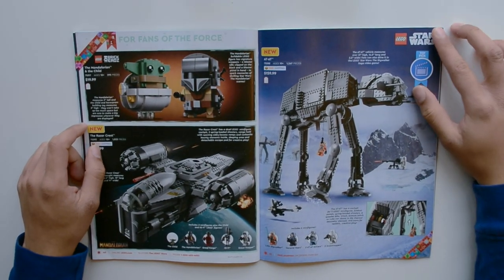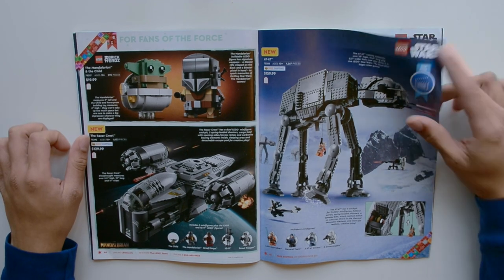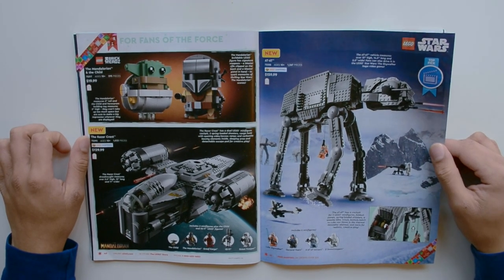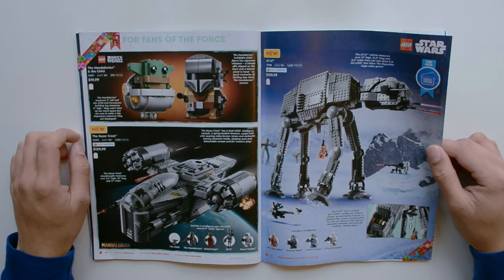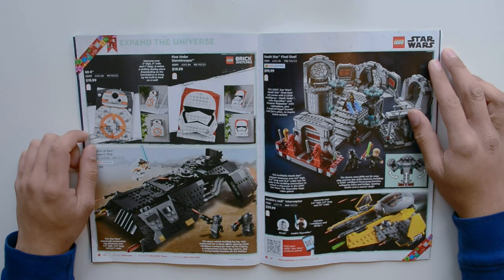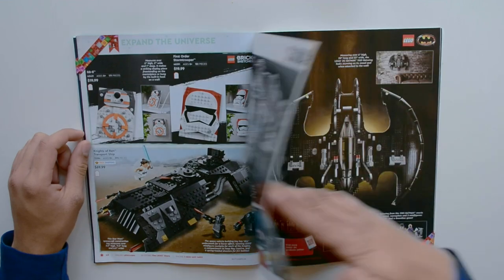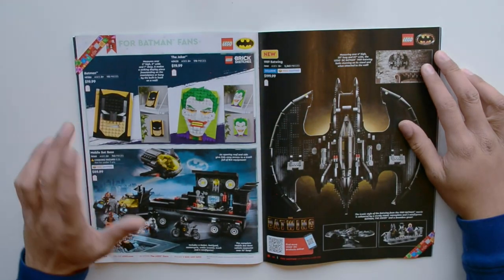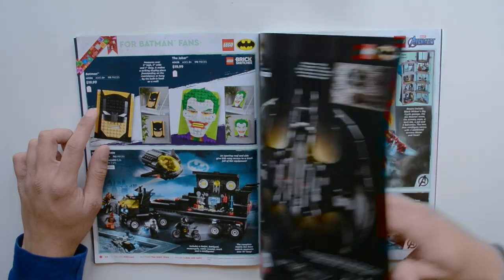Some new Mandalorian-related sets: the Mandalorian and the Child Brickheadz, and then the Razor Crest. I think Season 2 is streaming now on Disney+ with new episodes every Friday or Saturday. Also the AT-AT, BB-8, First Order Stormtrooper, Knights of Ren Transport Ship, Death Star Final Duel, and Anakin's Jedi Interceptor. Here we have some Batman stuff: Batman, Joker Mobile Bat Base, and the 1989 Batwing.